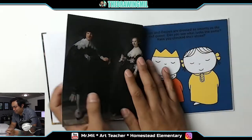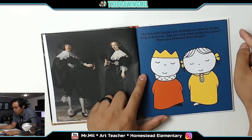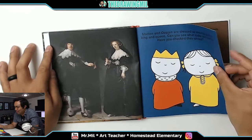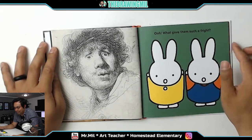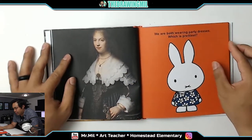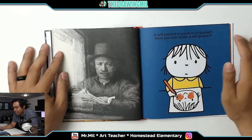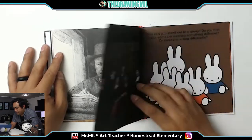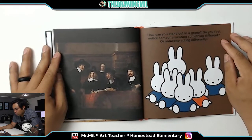Let's get going. Martin and Objen are dressed as smartly as the king and queen — can you see what looks the same? Have you checked their shoes? Both different, look at that. What gave them such a fright? We are both wearing pretty dresses — which is prettiest? A self-portrait is a picture of yourself. Have you ever drawn a self-portrait? How can you stand out in a group — do you first notice someone wearing something different, or someone acting differently?